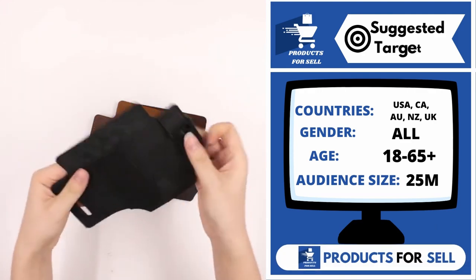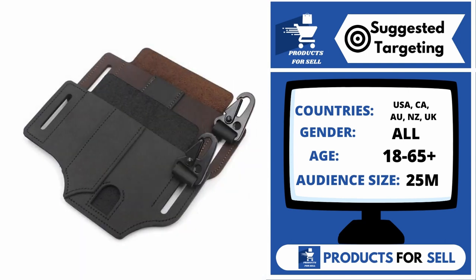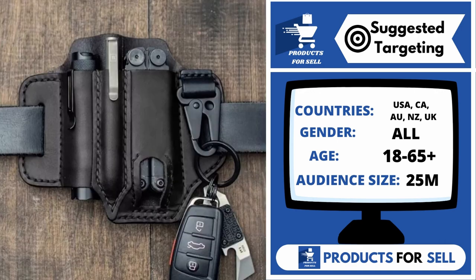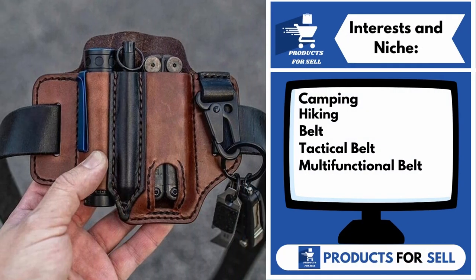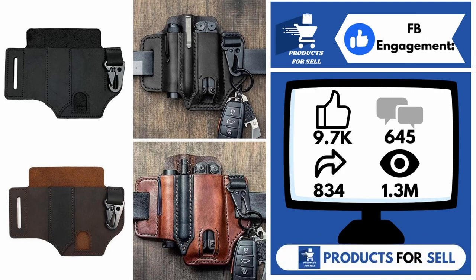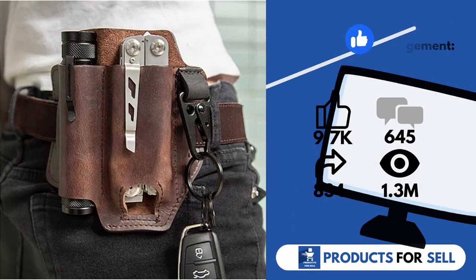With this product, you can target the following countries: the United States of America, Canada, Australia, New Zealand, and the United Kingdom. Gender includes both males and females. Your target age range is 18 to 65 plus, and your audience size for this product is 25 million. Interests and niches for this product are camping, hiking, belt, tactical belt, and multifunctional belt. And finally, the Facebook ad is 9,700 likes, 645 comments, 834 shares, and 1.3 million views.